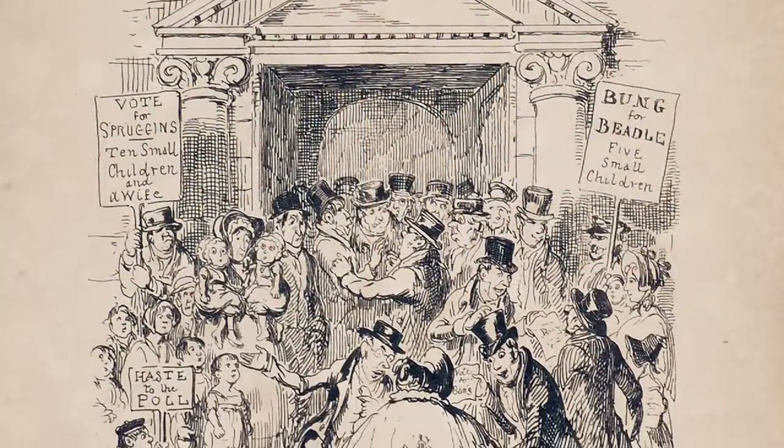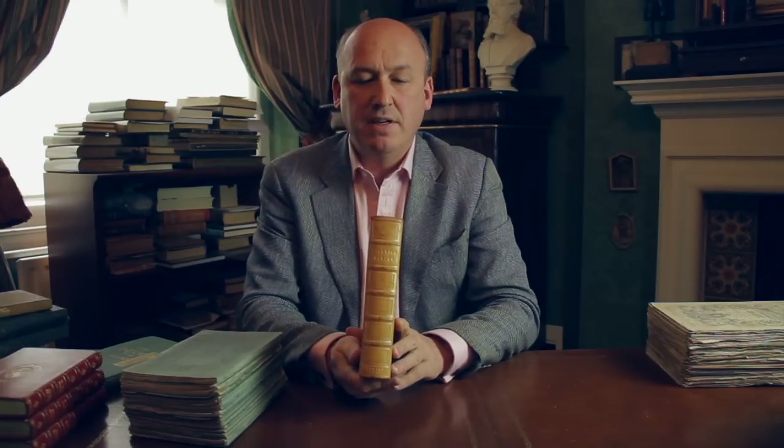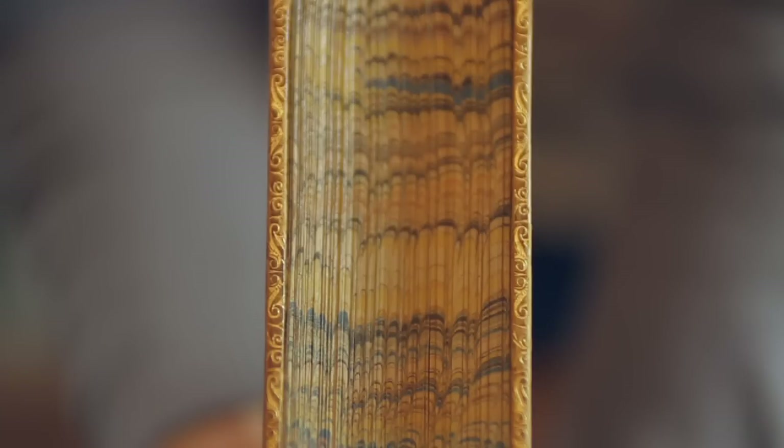The final double part would allow you to have the book bound up when you'd finished. It included the engraved title page and the printed title page, so you could have the book put into a single volume. This is a single volume of Pickwick Papers — a little later, but in a full leather binding done in typical Victorian style.